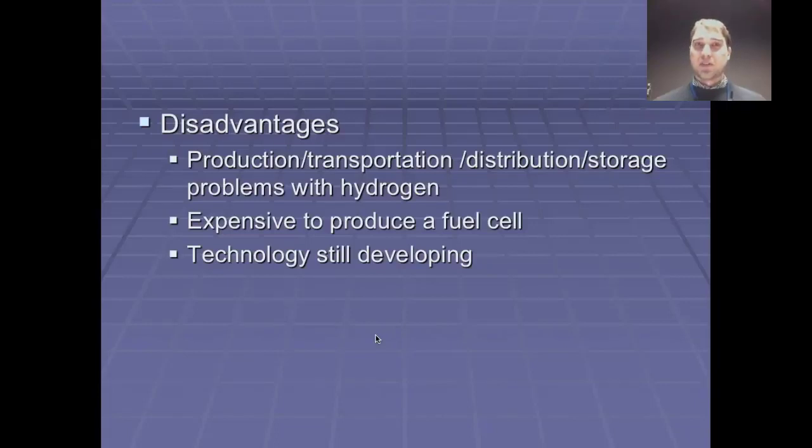Nothing is 100% efficient. So just producing the hydrogen — at the moment we often just strip it off methane and other natural gases — and that's bad for the environment because it generates carbon dioxide anyway.